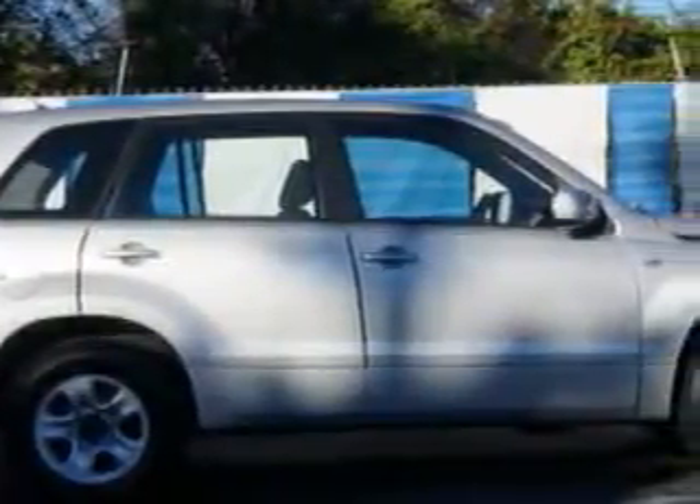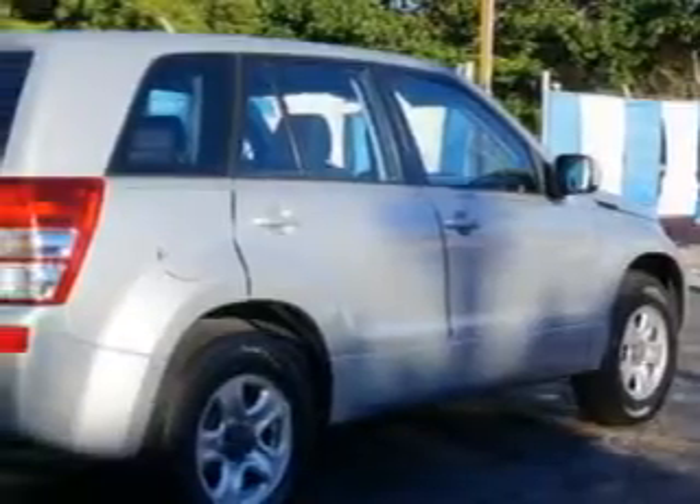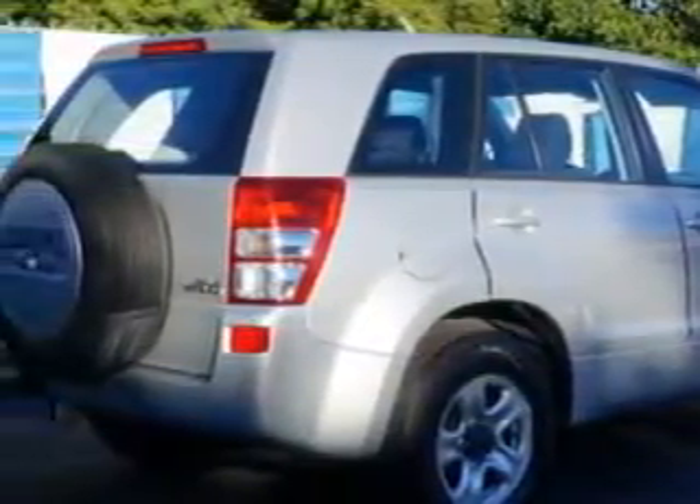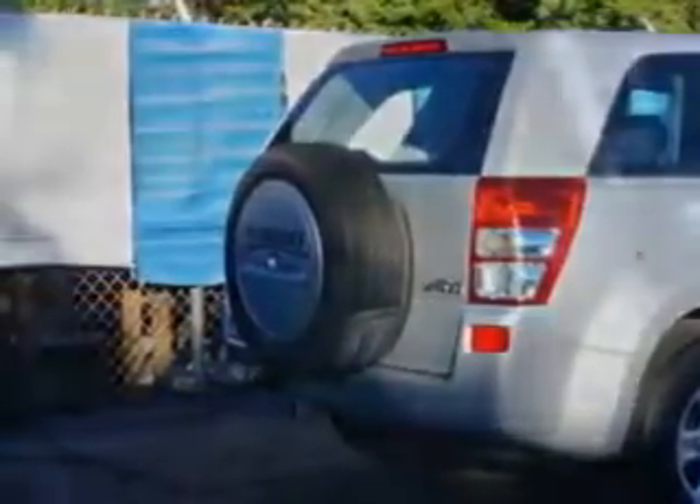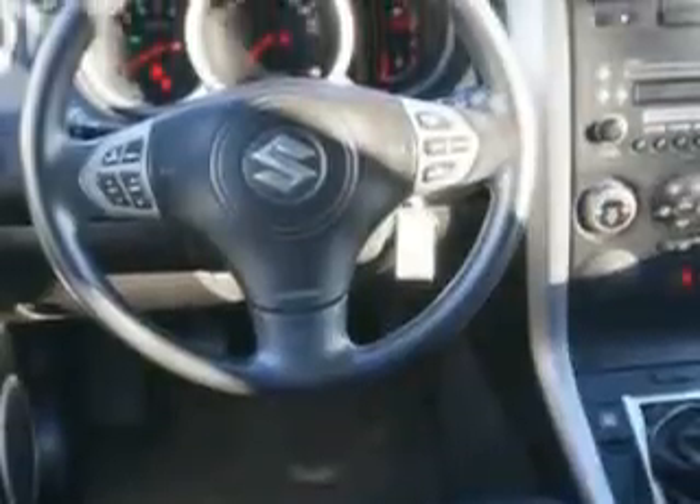Enjoy an impressive 22 miles to the gallon on this great SUV, with features like power windows, rear defogger, rear wiper, front wipers intermittent, front headrests adjustable, passenger seating for 5, and daytime running lights.